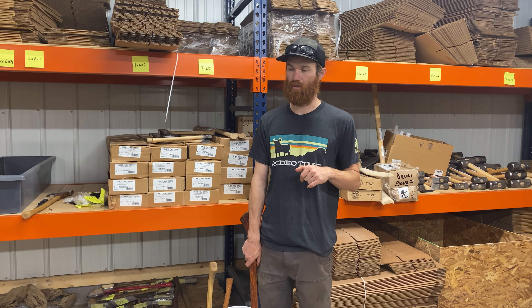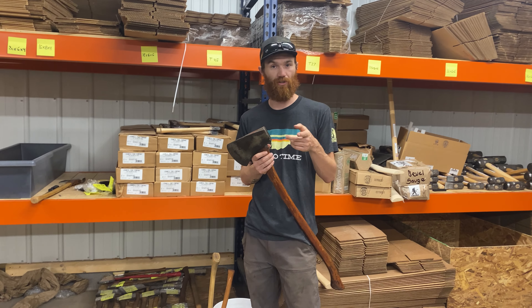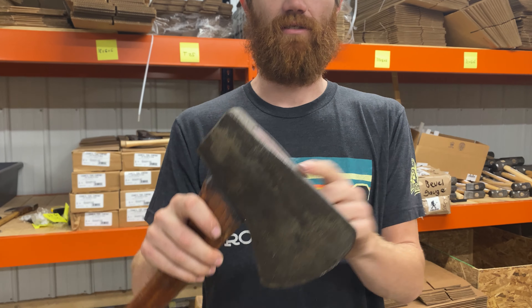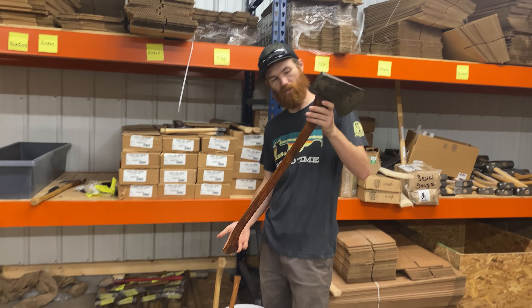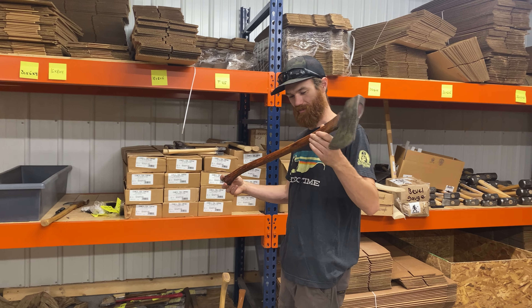We've got another auction that we just put up and I wanted to show you a couple of the shining stars of this next one. There are 36 lots. This is a four-pound National and it's on the original handle. Still got the Permabond. 34-inch overall length, I believe, and it's got some really cool grain to it.